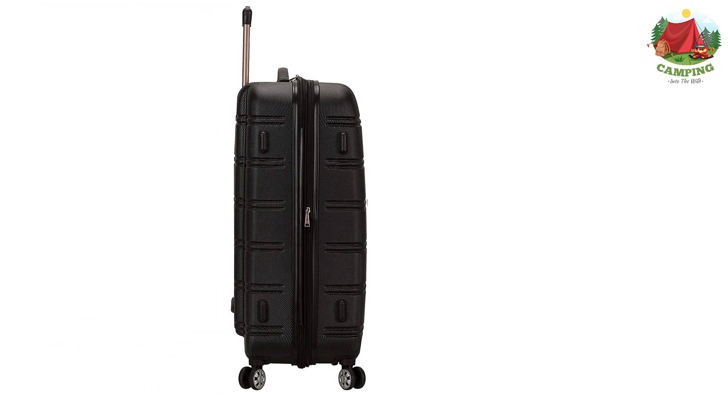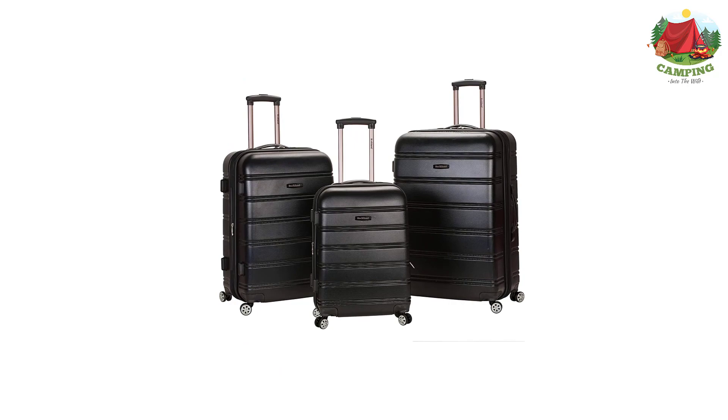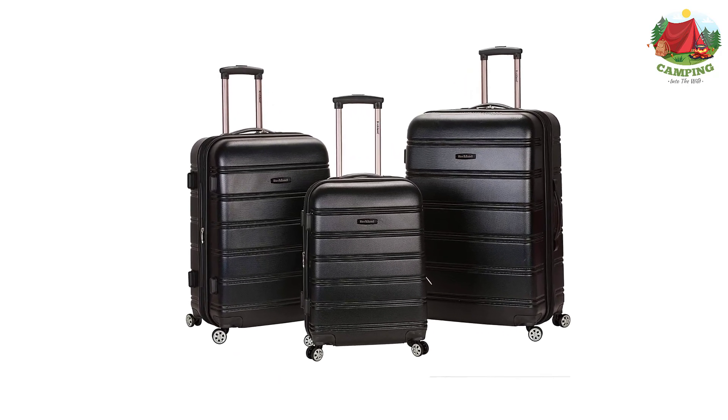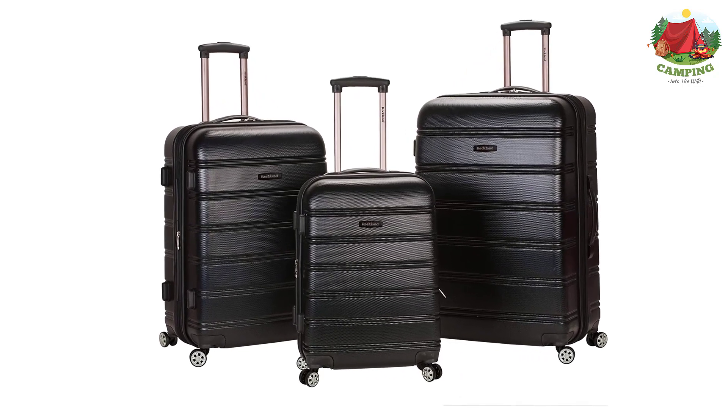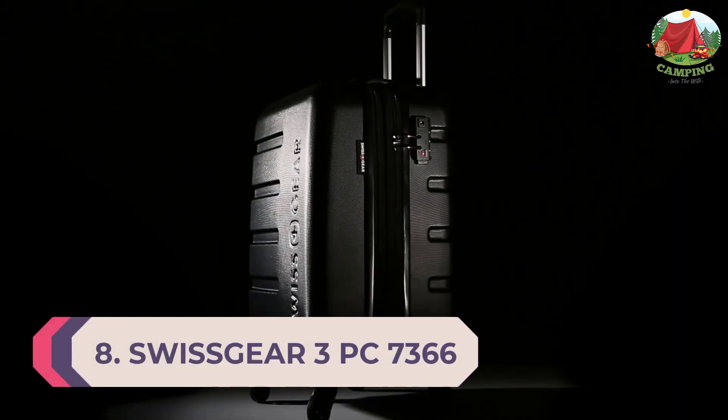Dimensions: 20 x 13 x 9 inches weighing 6 pounds; 24 x 15 x 10 inches weighing 8 pounds; 28 x 17 x 12 inches weighing 10 pounds. Due to differences in monitors and screens, actual product color may appear slightly different than shown on the site. Number 8: Swiss Gear 3-piece 7366 Expandable Hard Side Luggage Set.